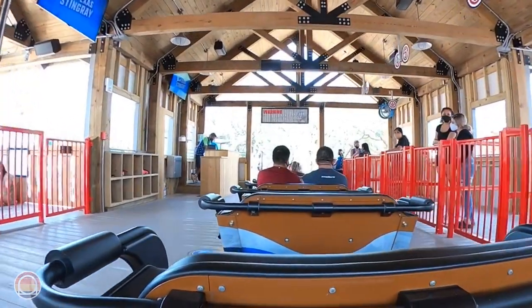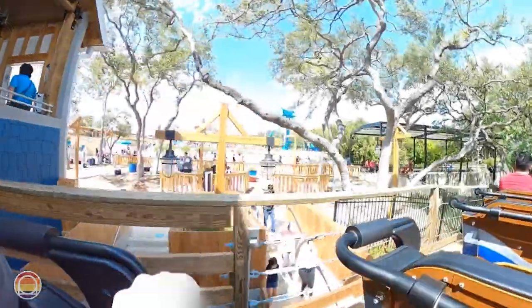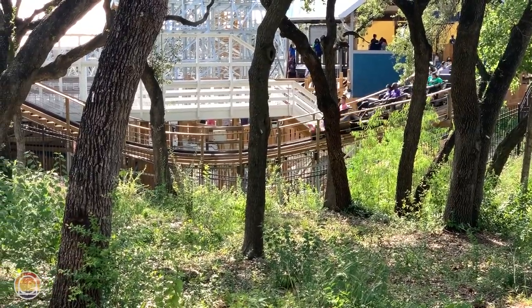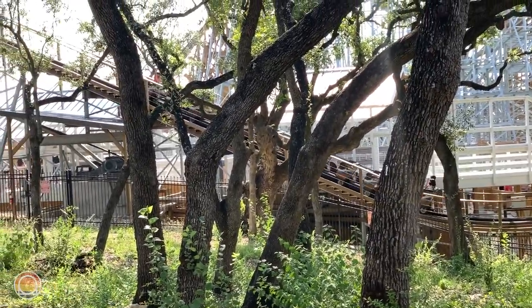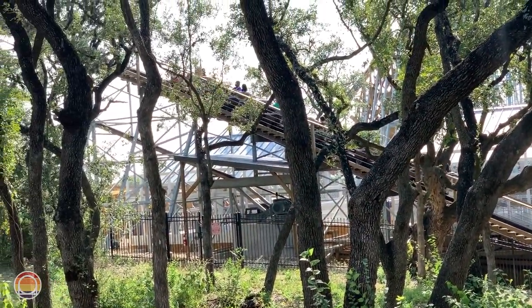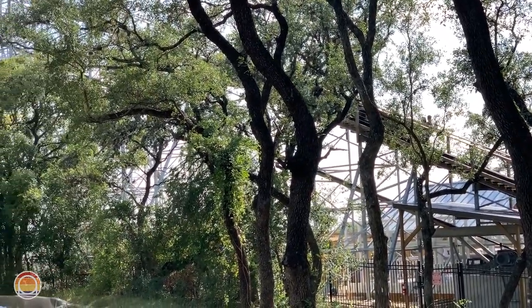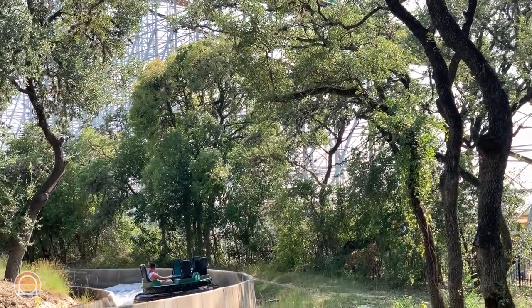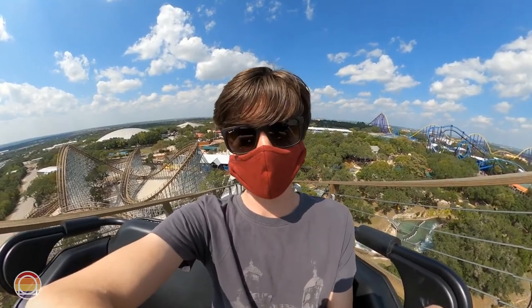Immediately as you head out of the station you'll make a right downward turn toward the lift hill. This lift hill takes quite a while to reach its 96-foot tall height and gives you a beautiful view of the surrounding area and the layout you're about to encounter. An interesting detail heading up the lift hill is that you can still hear blaring country music from speakers all along this section of track — a nice touch.